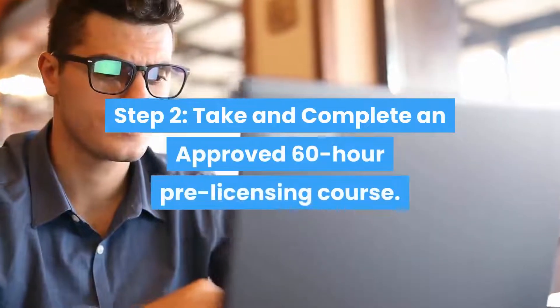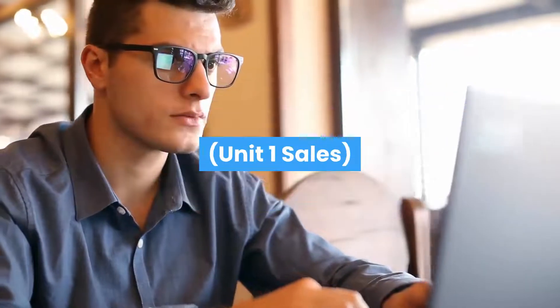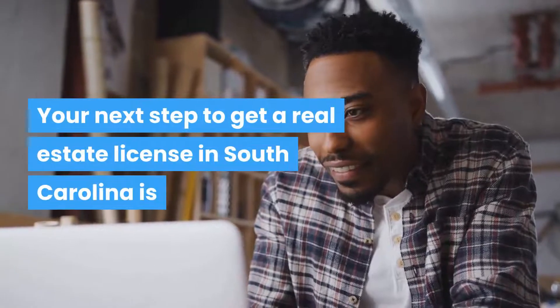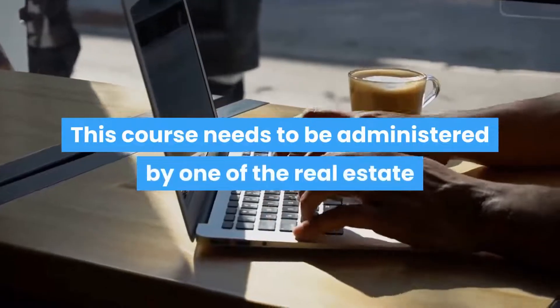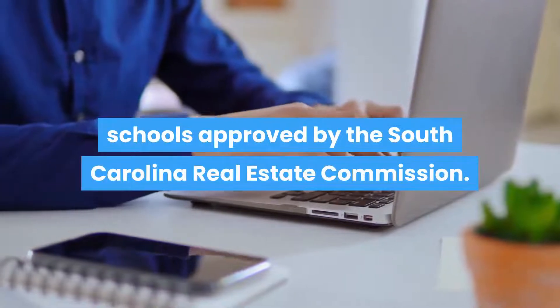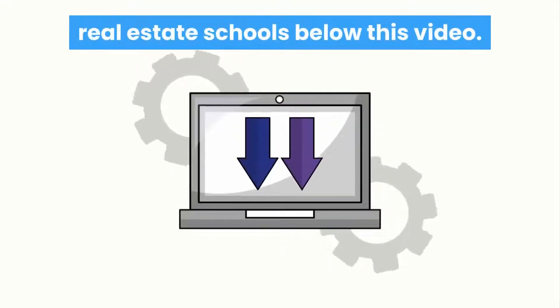Step 2: Take and complete an approved 60-hour pre-licensing course. Your next step to get a real estate license in South Carolina is that you will need to take and complete a 60-hour pre-licensing course. This course needs to be administered by one of the real estate schools approved by the South Carolina Real Estate Commission. We have listed the top three approved real estate schools below this video.